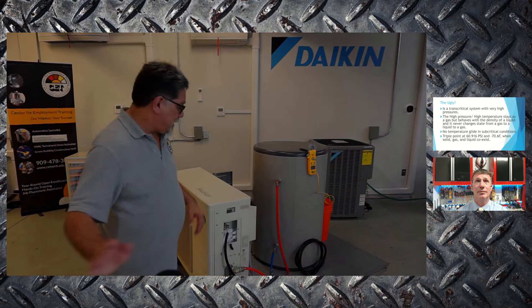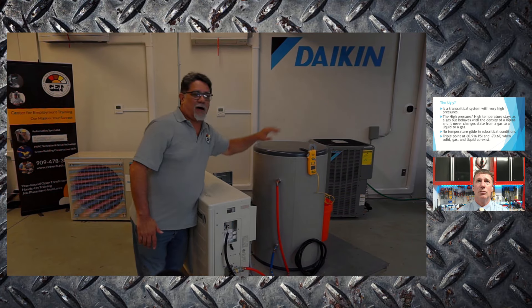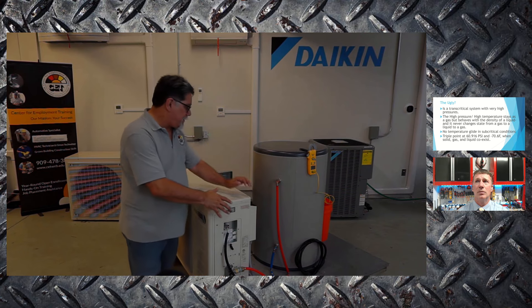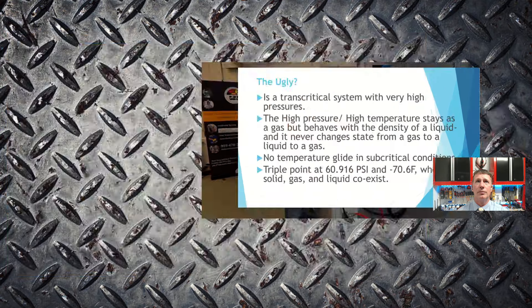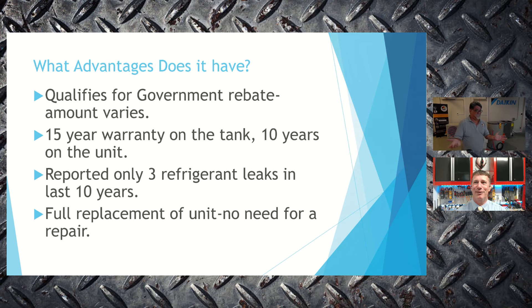The refrigerant installation practices that could go wrong are minimized because it's a sealed system — you're just connecting water lines. The water lines run from the outdoor unit to the tank and from the tank to the house. One notable feature of this manufacturer: if there is a failure in the sealed refrigerant section, they replace the unit for free. That's a pretty compelling value proposition.